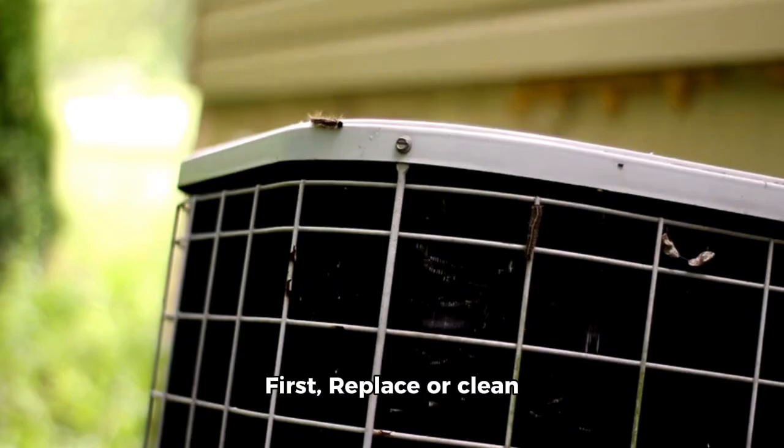First, replace or clean filters every one to three months depending on usage and type of filter.